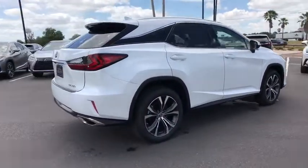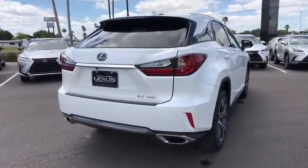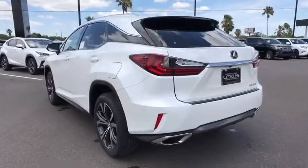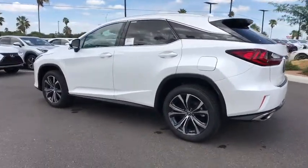Backup camera, anti-lock braking system, power liftgate, steering wheel audio controls, keyless entry, traction control, stability control, power passenger seat, lane departure warning, leather-wrapped steering wheel, Bluetooth, adjustable steering wheel.